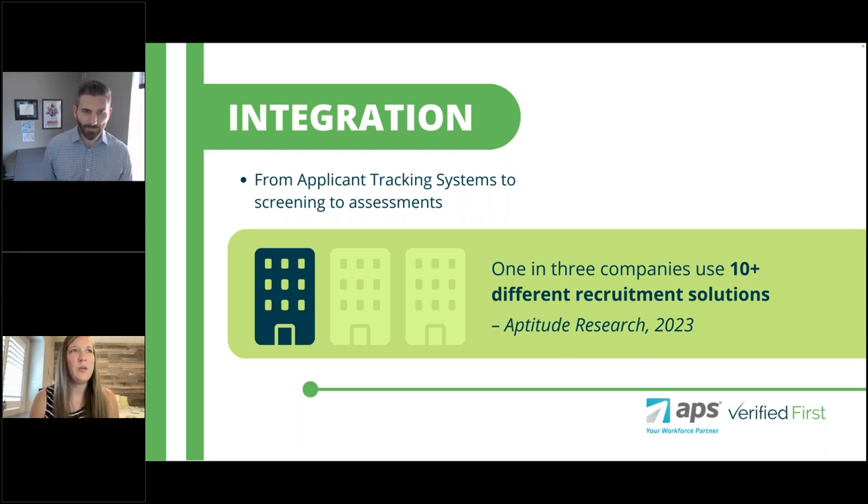Let's pause here before we jump into the demo and see if we have any questions. We have one: our applicants are flowing from Indeed to APS Hire — it works fairly well, however, one of the limitations is that texting is not enabled when coming from Indeed. We've been told there's no workaround for it. Are there plans to change this? We believe there are — we want to make sure we allow an efficient way for candidates to opt into texting once they come in through Indeed, and that's on our roadmap. We'll try to get an ETA on that enhancement.